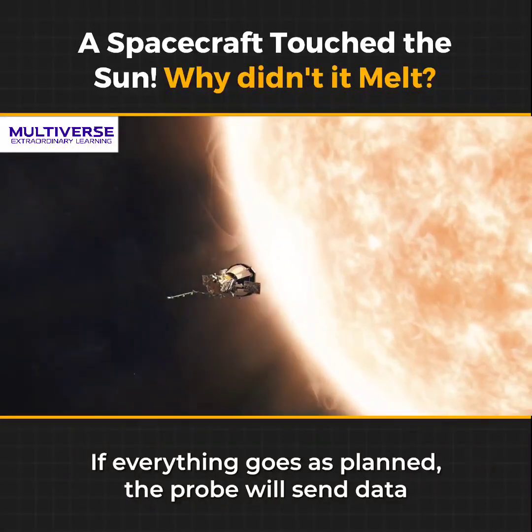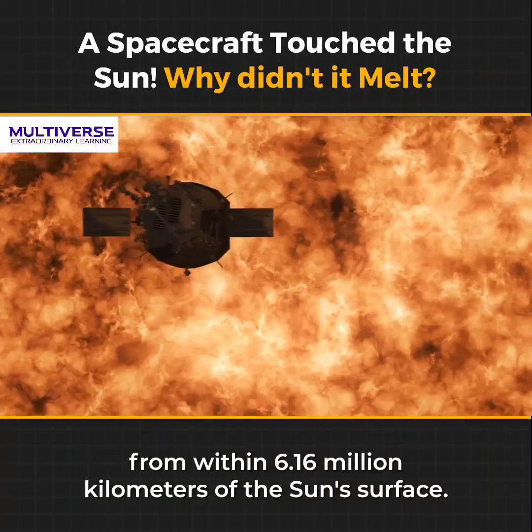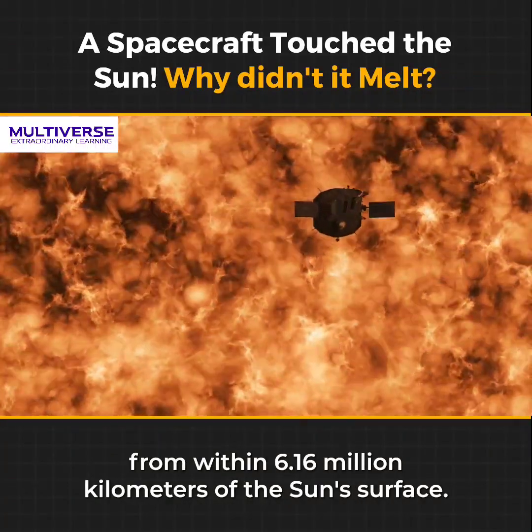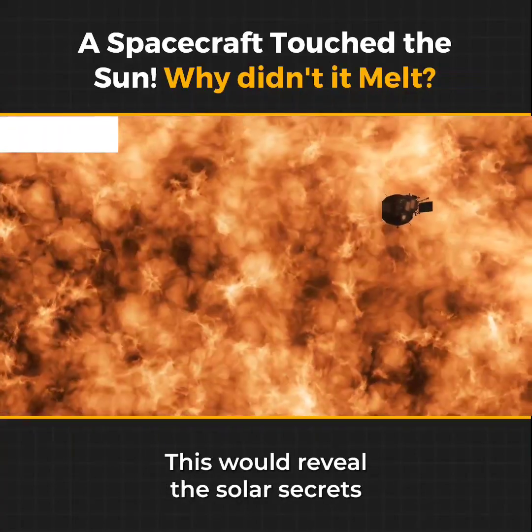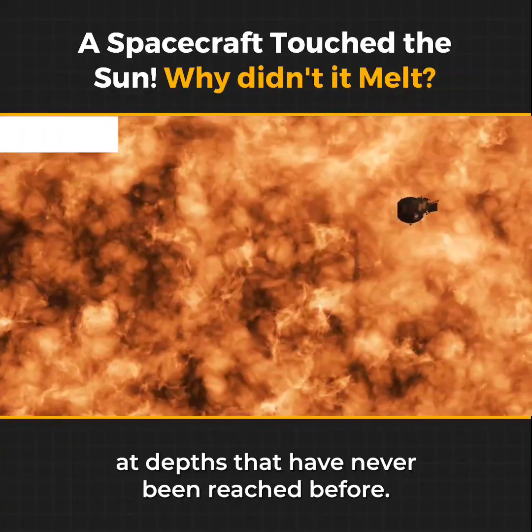If everything goes as planned, the probe will send data from within 6.16 million kilometers of the sun's surface by the end of the mission. This would reveal the solar secrets at depths that have never been reached before.